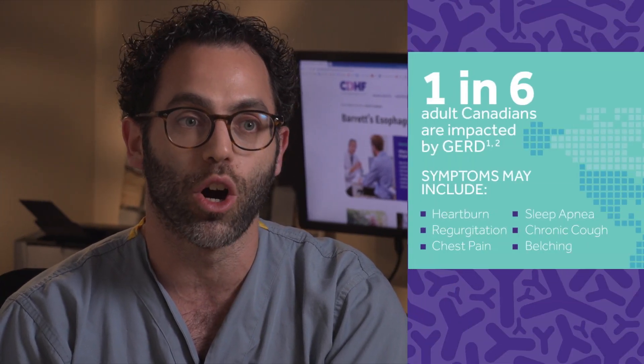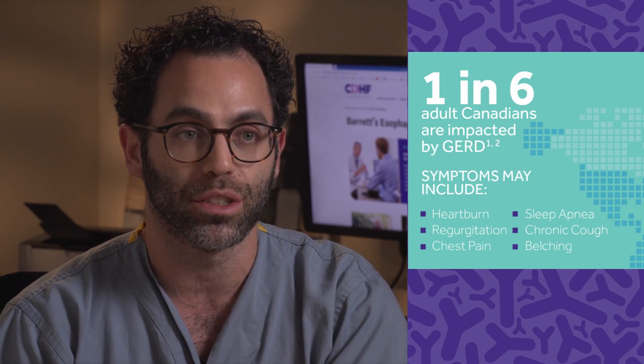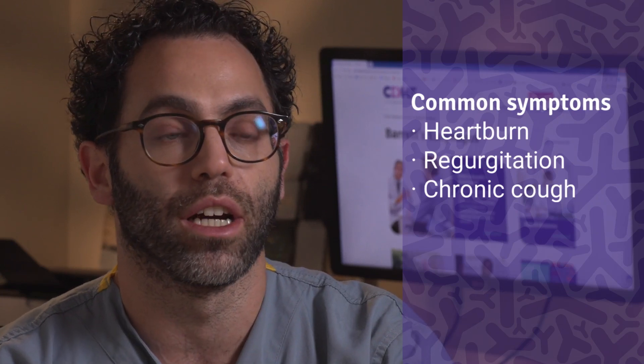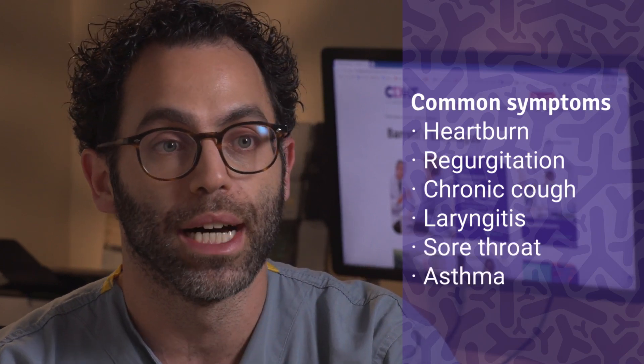GERD, or gastroesophageal reflux disease, is a common condition affecting a very high number of patients — one of the most common things that patients present with both to their family doctor and to a gastroenterologist. The most common symptoms of GERD are acid reflux and heartburn. Acid reflux refers to acid coming back up into the esophagus, the swallowing tube, causing burning in the chest and significant discomfort. Patients can also feel regurgitation — food coming up into the back of the throat — as well as chronic cough, laryngitis, sore throat, or even asthma.